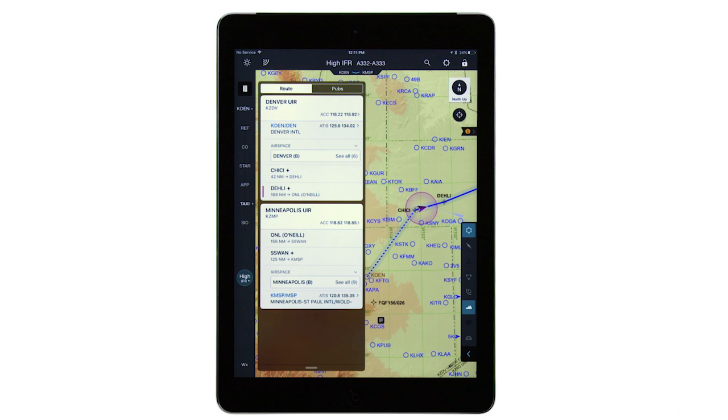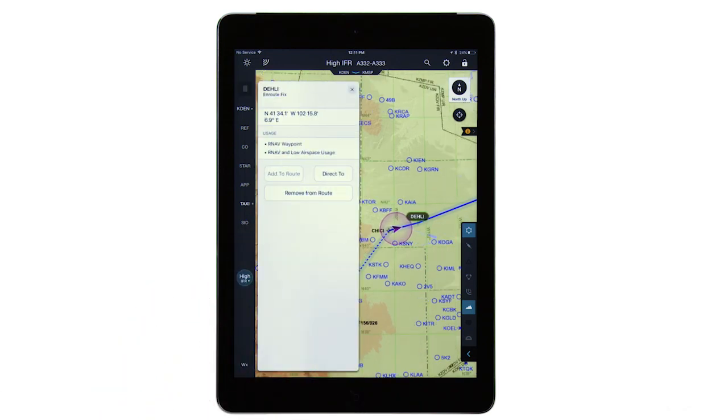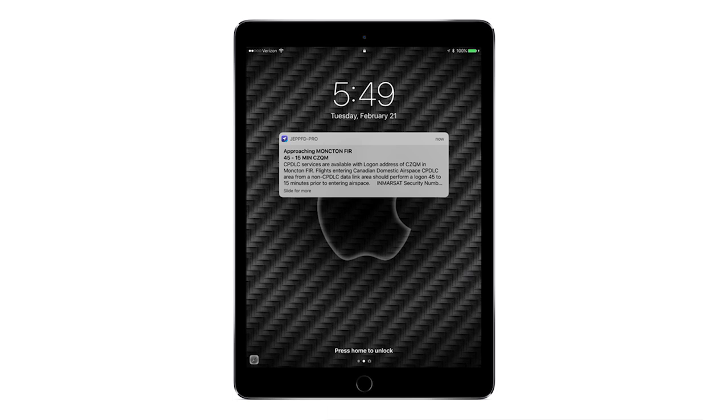The route list also provides easy access to the same details you used to have to pan and zoom to discover. For example, tapping on a prior notification from the route list displays more details about the note along with contact and frequency information where provided. But just elevating the information is not enough. We know that you do not always fly with the app running in the foreground. So for those operators authorized to use OwnShip or moving map in flight, we have enabled local notifications such that if there is a prior notification along your route — whether you have put your device to sleep or in another app — you will receive a notification that you have reached the reporting time along with the relevant CPDLC, com, and note information. Reducing information noise, elevating data, and minimizing the need to interact with the application will mean that important data is more quickly understood, easier to find, and facilitates better communication in the cockpit.